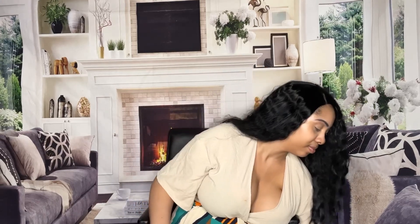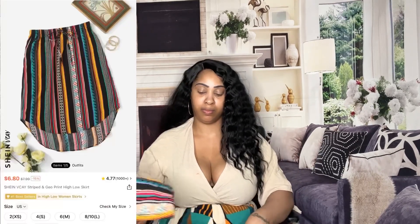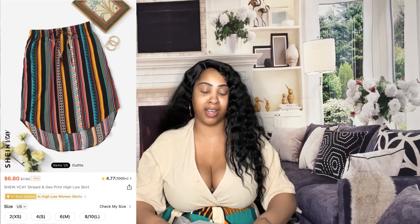I don't know what I'm gonna title this video — I guess I'll name it 'Back to School Part Two Shein Haul.' If you haven't liked up this video, go ahead and like it right now and subscribe.